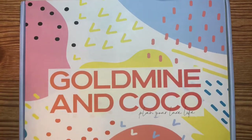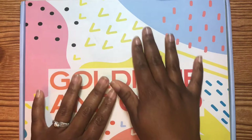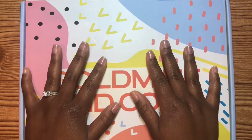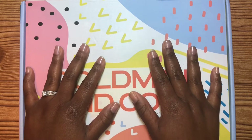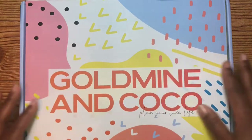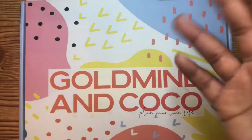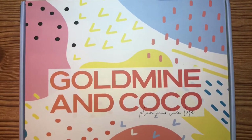Oh happy day! I don't even know what to do with myself because guess what just got delivered. I was setting up to film the intro for my next plan-with-me and the bell rang — my Gold Mine and Cocoa box just got dropped off!